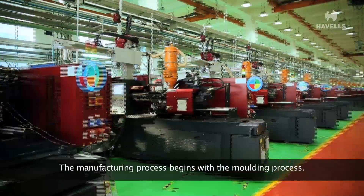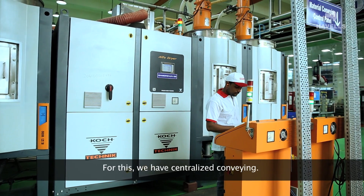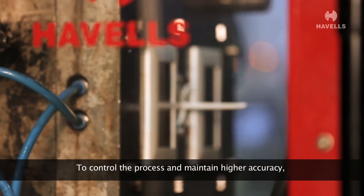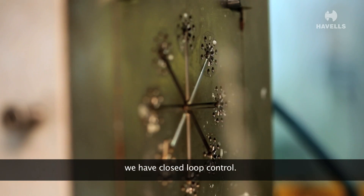The manufacturing process begins with a moulding process. For this, we have centralised conveying. To control the process and maintain higher accuracy, we have closed loop control.